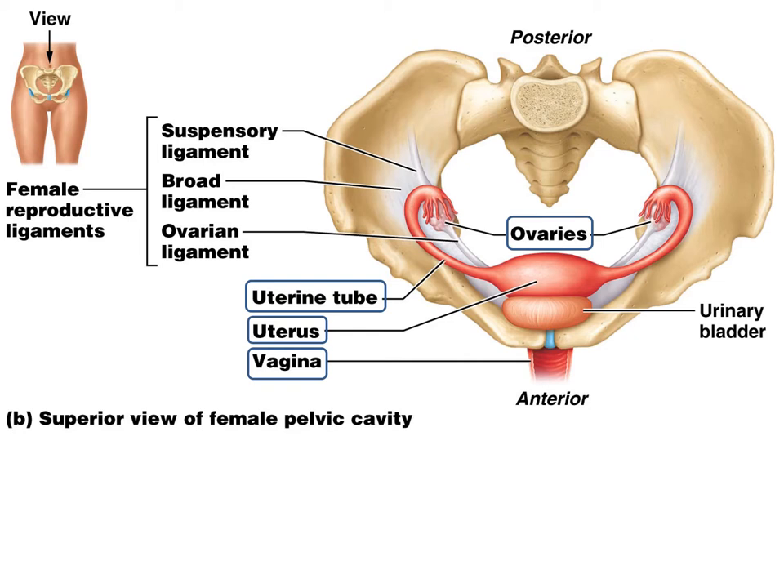Here we have the ovaries, the uterine tubes, the uterus, and the urinary bladder, and then the vagina going to the exterior. In this picture we can see why pregnant women have the sensation to urinate a lot, because the developing fetus is pushing right on the urinary bladder.